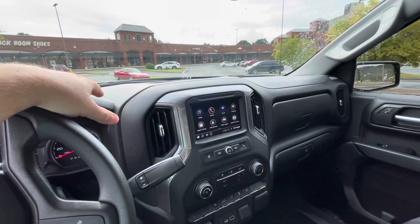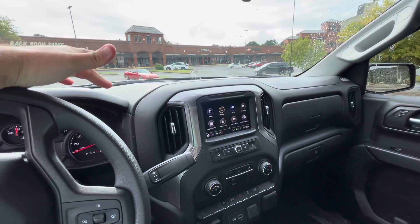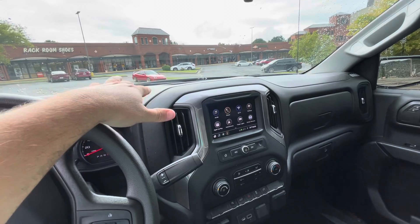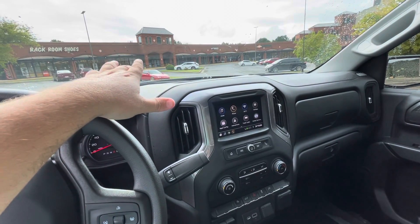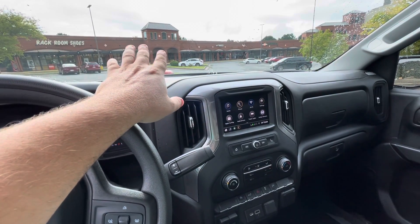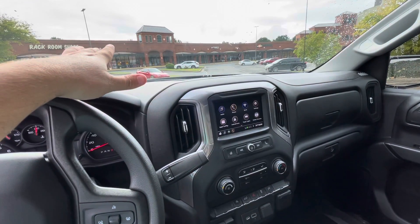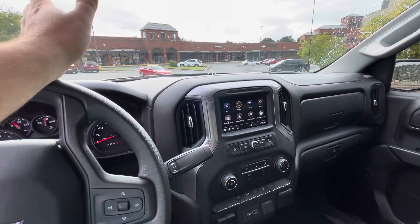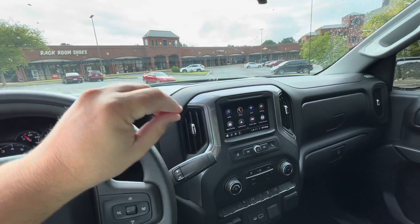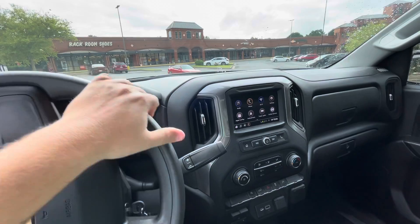The window sticker for this truck was $49,000 and I was able to get it out the door with tags, taxes, and everything for $46,000 — three thousand dollars less than sticker. I walked into the dealership and told the salesperson: 'I'll buy the truck if you don't try to hassle me. Give me a good deal and you have a sale — I have cash.' I was really happy that the salesperson wasn't pushy and just let me get the truck for a good deal.